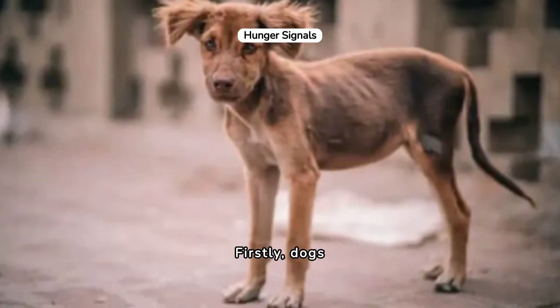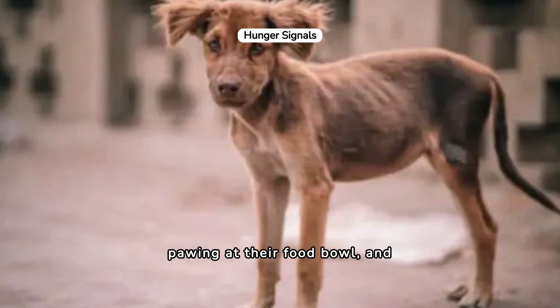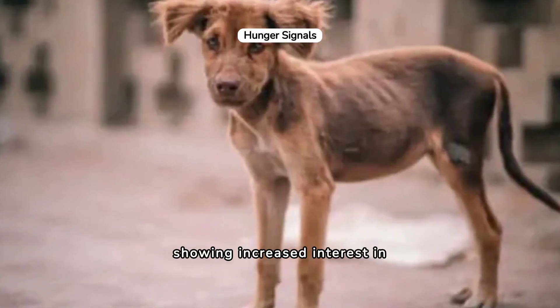Firstly, dogs express hunger through specific behaviors. Key signals include whining, pawing at their food bowl, and showing increased interest in food.